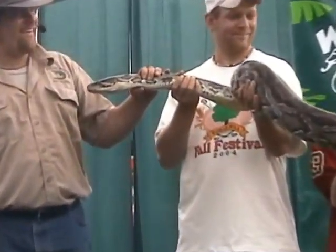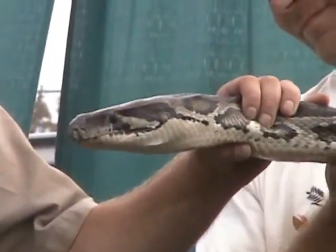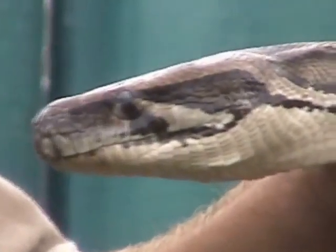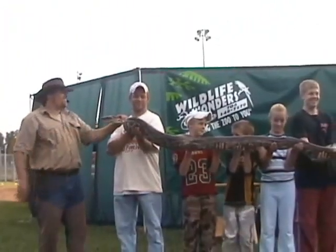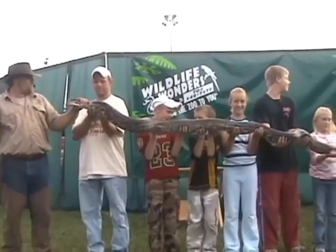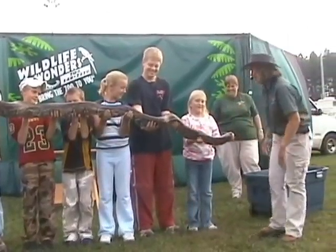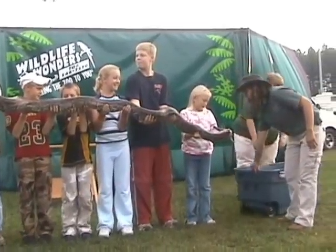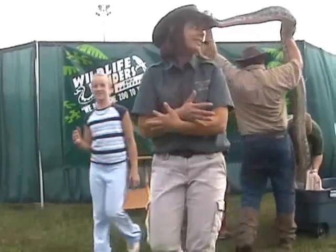This is called a Burmese python, one of the largest snakes in the world, but not the largest. The anaconda is getting 30 feet. This one is about 15 feet. Our volunteers are doing very well with him. Let's give our volunteers a big round of applause — they're holding Hugger, the Burmese python. And I think he wants to give all of you a big hug. We're going to go ahead and put him back. Go ahead and give your parents a big hug. That was awesome.